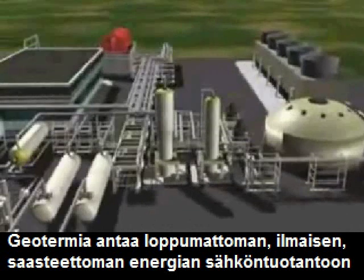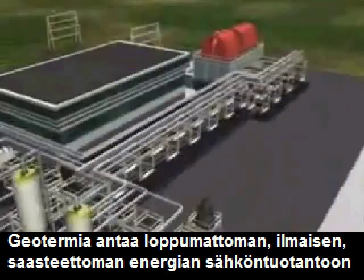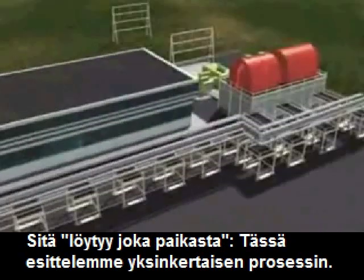Geothermal energy gives us a steady supply of electrical power with minimal environmental impact. Here is the basic process.